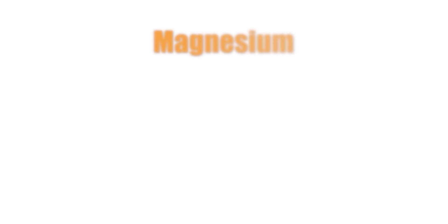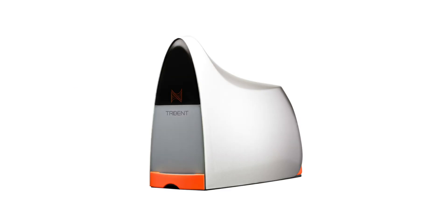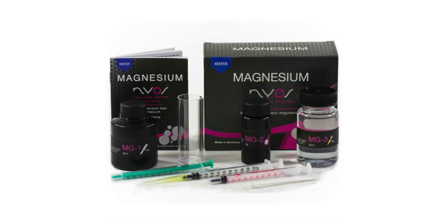For magnesium, I'm looking for a measurement of 1,250 to 1,500 parts per million. My Neptune Systems Trident automatically tests for magnesium. When I'm not using a Trident, I'm using the Nyos Magnesium Test Kit. As you start having success with corals and your tank starts to mature, you're going to need to add more calcium, alkalinity, and magnesium to your tank. There are a couple of different ways to do that, and I'm going to talk about all those methods in the next episode. I'm Mark Hallin, Mr. Saltwater Tank, coming to you on behalf of saltwateraquarium.com. I'll catch you in the next episode.